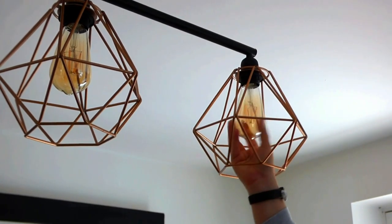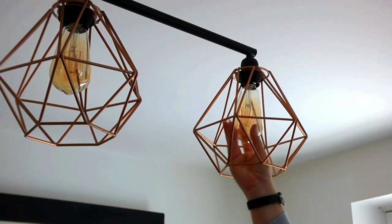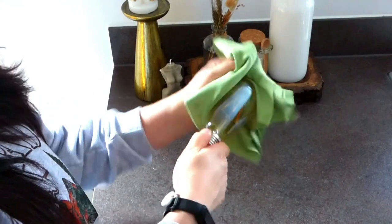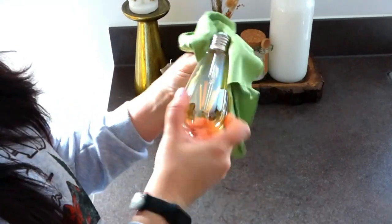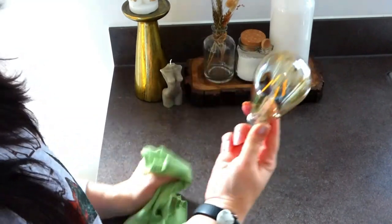Next up, let's move on to our standard bulbs. Again, with these we need to use a lint-free cloth to dust both the glass and the metal parts of the bulb. We want to avoid using water, as this can get into the electrical work and cause problems. We also do not want to be using any cleaning sprays or liquids, as these too can damage the bulb.